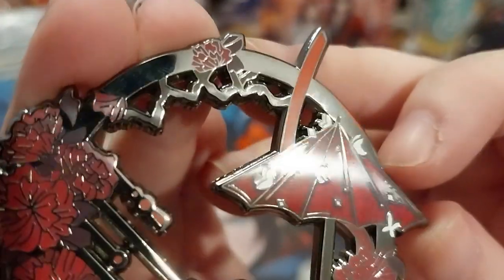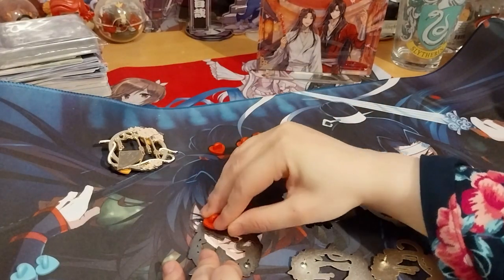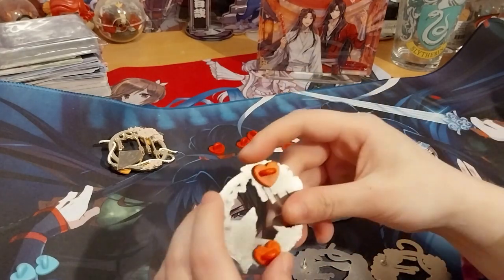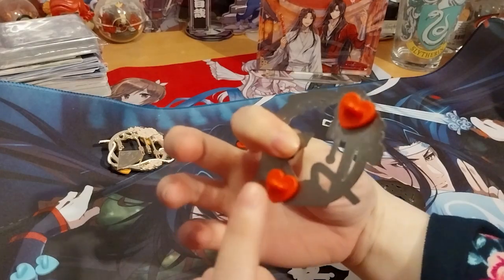It does look pretty cool close-up from the umbrella. You can't really see it on camera, but it is pretty cool. As you can probably tell, each of them have a heart rubber clutch on the back.